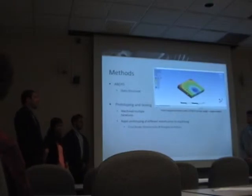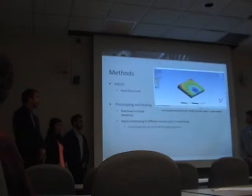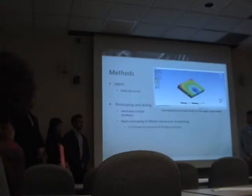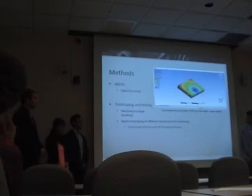We also did structural analysis of the major components in the motorcycle using ANSYS to further assure we're designing a safe and rideable motorcycle during testing and competition. Prototyping and testing was done, including machining multiple iterations of different components. This included rapid prototyping components such as the front fender and the brake caliper mount. Since we didn't have a completely accurate model of the brake caliper, it was important to print multiple iterations of the mount until we could finalize the mounting points and fasteners needed before fabrication.